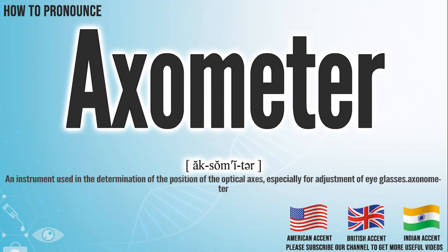Hi, today we will pronounce this word, axometer. In the American accent, it pronounces axometer.